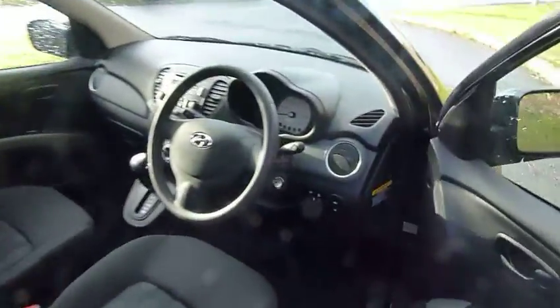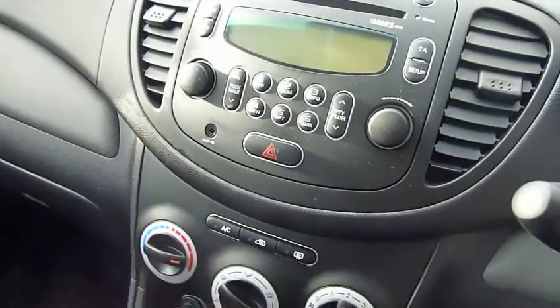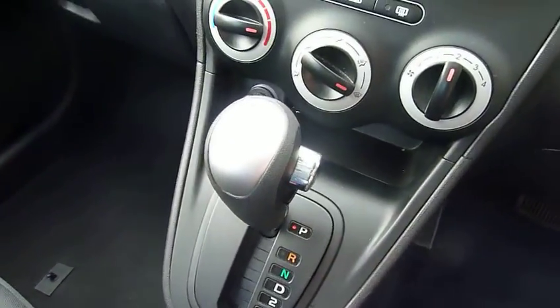Moving into the front, you have the same cloth interior with really nice supportive seats. You've got air conditioning, a CD radio, an auxiliary input, and of course the automatic gearbox.